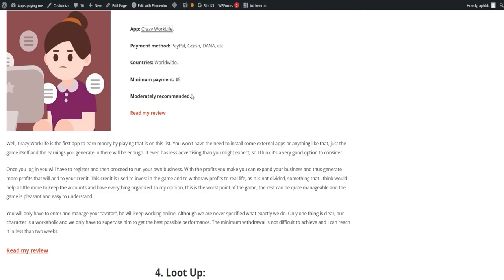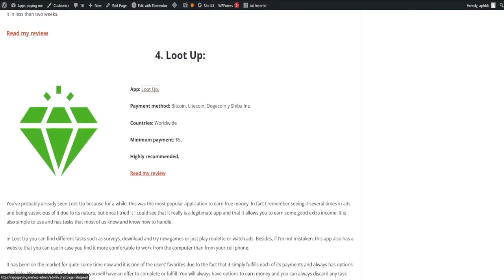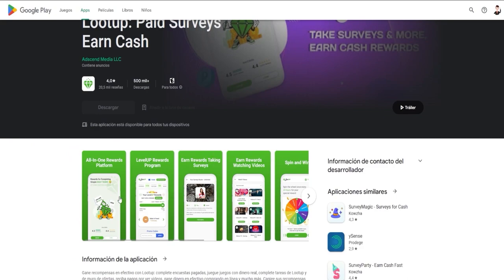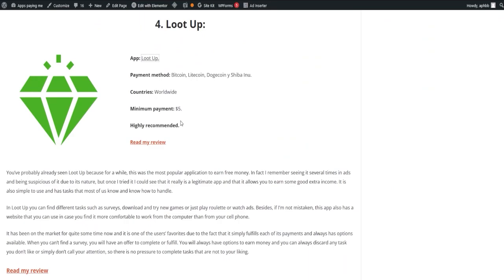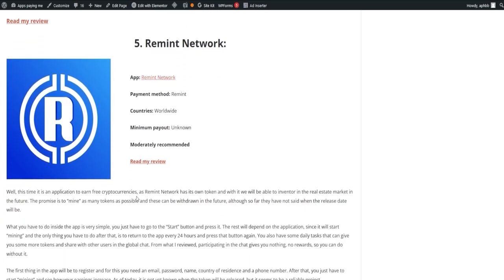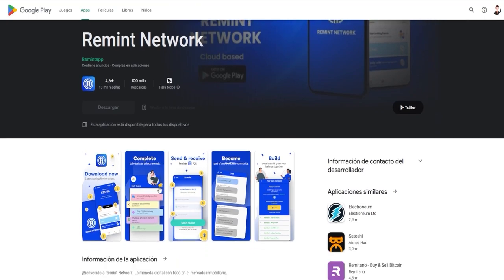Another popular application is LootUp, which has been a crowd favorite for quite some time. It's simple to use and offers tasks like surveys, downloading and trying new games, or simply watching ads. LootUp also has a website you can use if you prefer working on your computer rather than your phone. Finally, we have the Remit Network, an application where you can start earning from just one dollar by answering surveys. You can dive into our webpage for a complete review of each of these applications and many more.